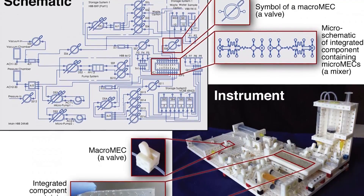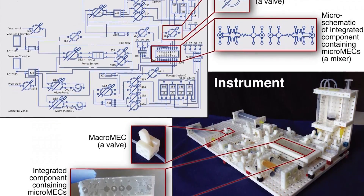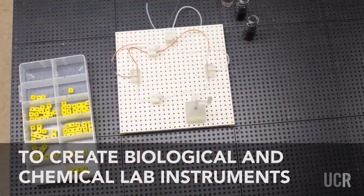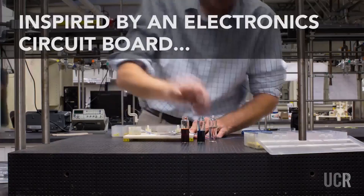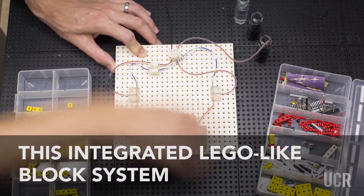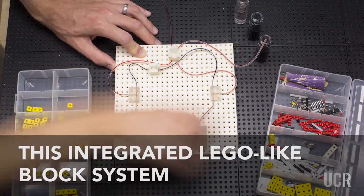According to the University, the blocks are called Multifluidic Evolutionary Components, or MECs, because they are both flexible and adaptable. Each block performs a basic task found in a lab instrument, like pumping fluids, making measurements, or interfacing with the user.